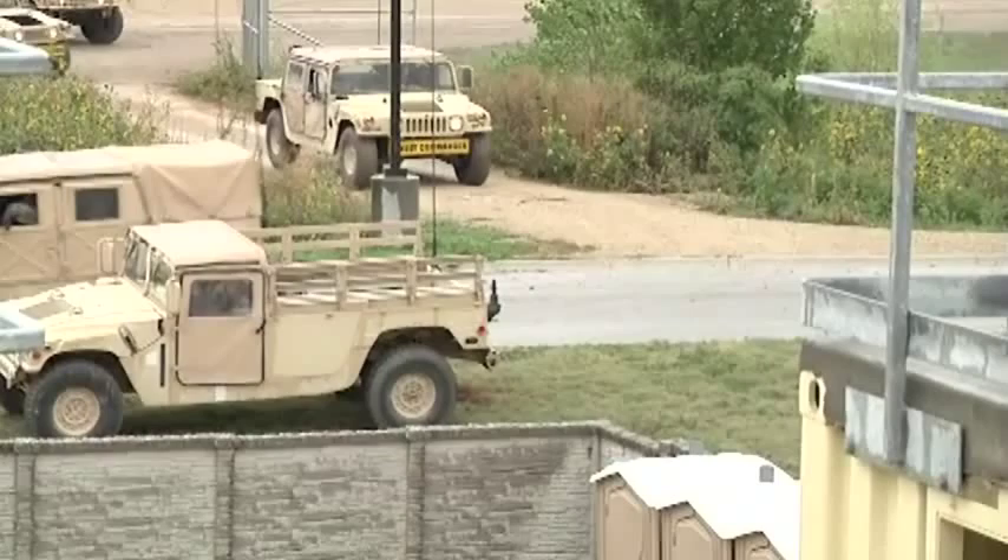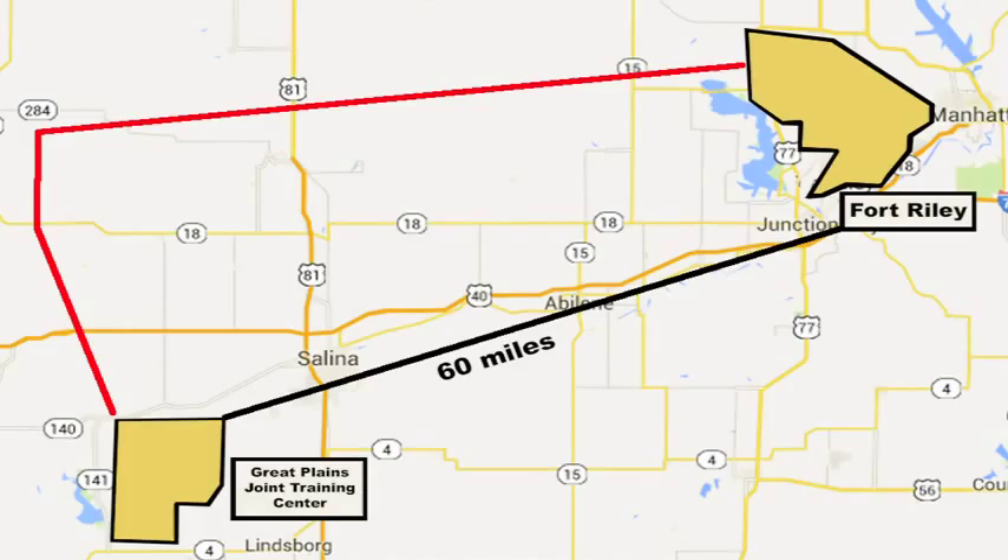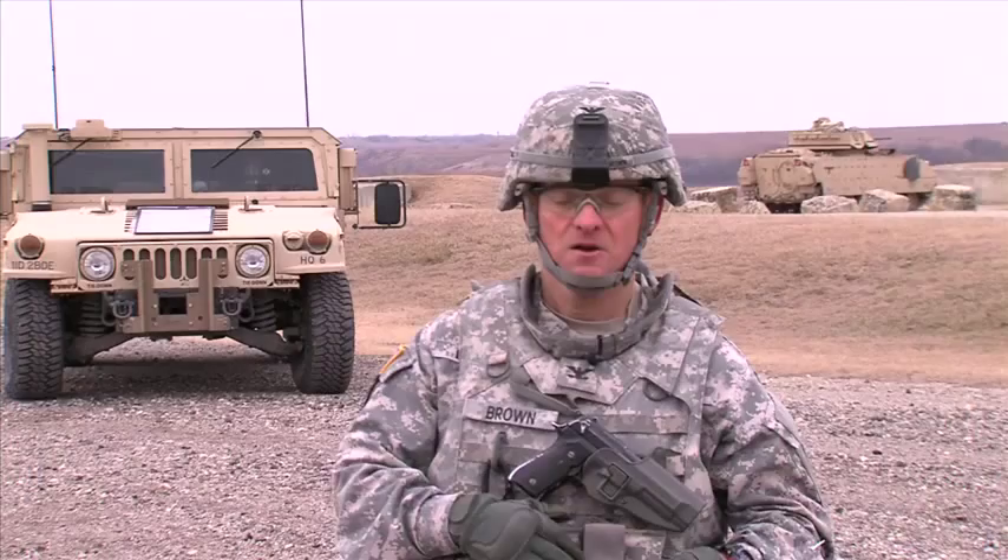This additional training area also enables brigades and the division to train both air and ground elements at doctrinal distances. In fact, Fort Riley controls its own airspace and recently opened a first-of-its-kind FAA-approved UAS corridor linking both installations, enabling Grey Eagle operations in the national airspace.